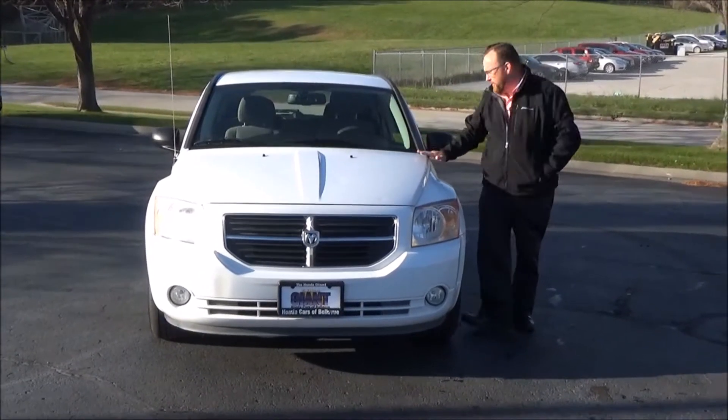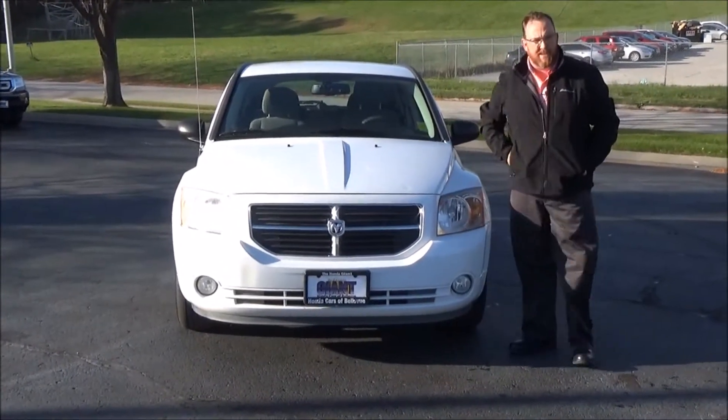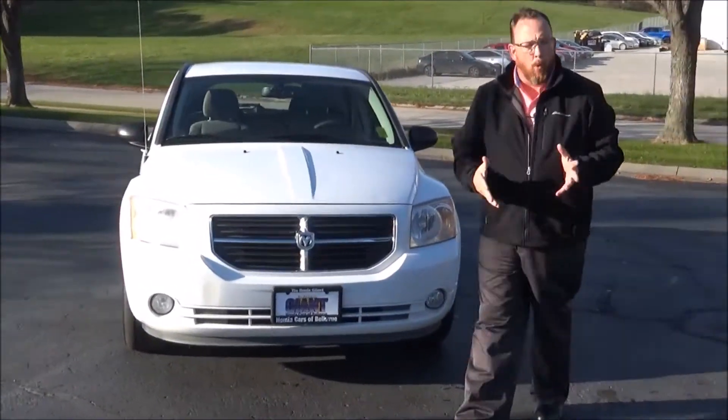Brian Kelly here for the Honda Giant, here to show you this 2011 Dodge Caliber. It's a Main Street model — it only has 53,000 miles. It's being sold as-is because of the hail damage, but it does come with our warranty.